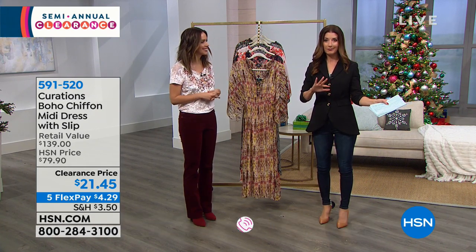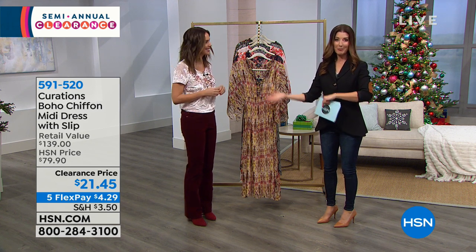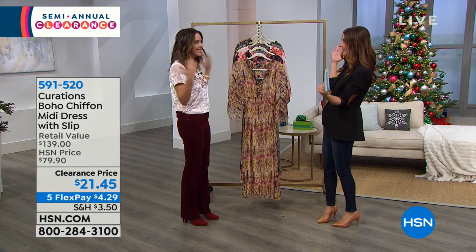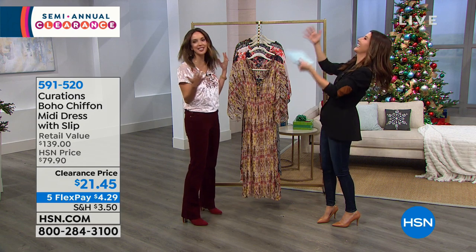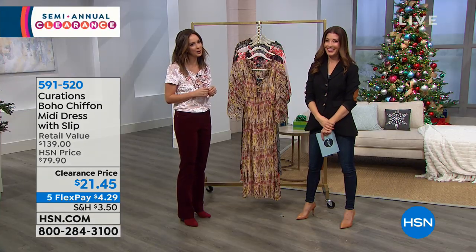That's not the flex pay — that is the price on the dress. Ellie Rodriguez is here, our fashion and trend expert television host. Good to see you, Ellie! It's a Christmas miracle. Are there angels in the studio? When they say it's the most wonderful time of the year, I'm pretty sure they're talking about this sale.